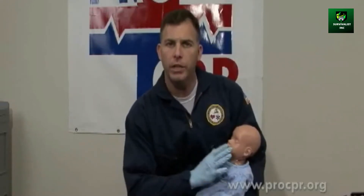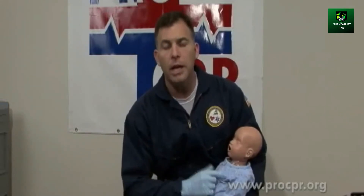We continue until either the airway is freed of its obstruction or the baby becomes unconscious. At that point, if we haven't already called 911 as soon as we knew there was a serious airway obstruction, when the baby goes unconscious we want to make sure we activate EMS or call a code, so that we get advanced life support on the way. Then we move to the unconscious airway obstruction assessment and treatment.